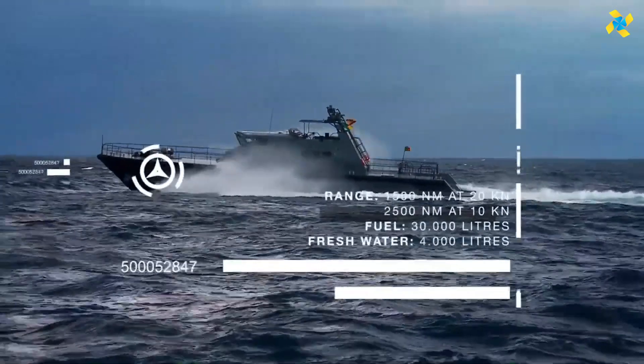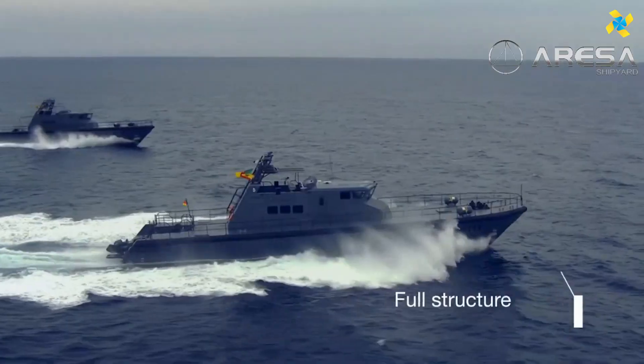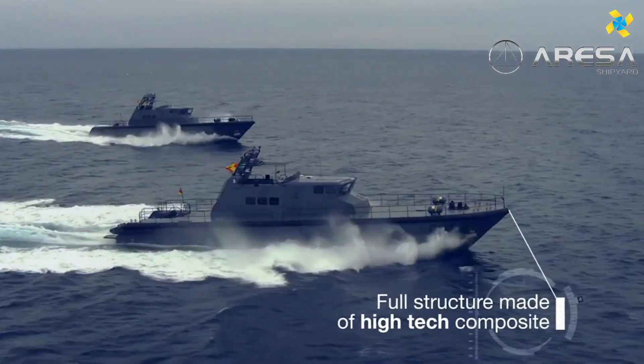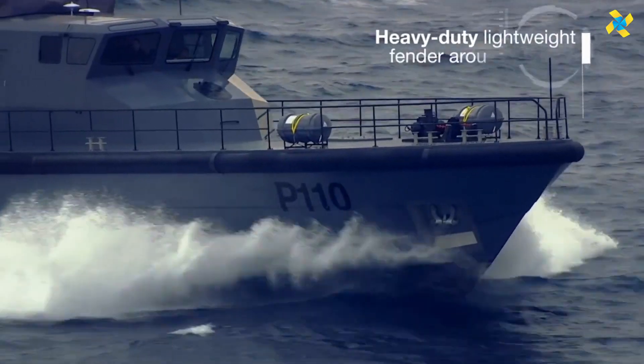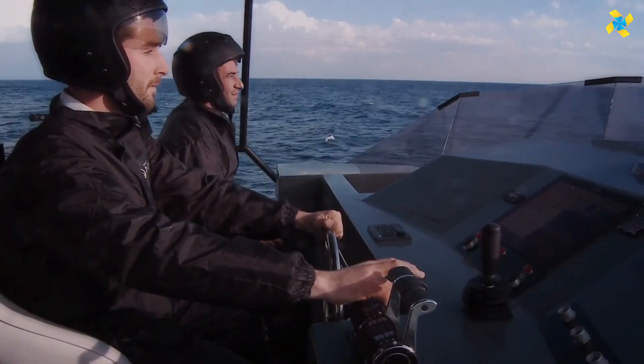IPVs are equipped with light weaponry, radar, and advanced communication systems to detect and counter threats, including smuggling, piracy, and unlawful activities. With their speed and agility, they can quickly intercept vessels,